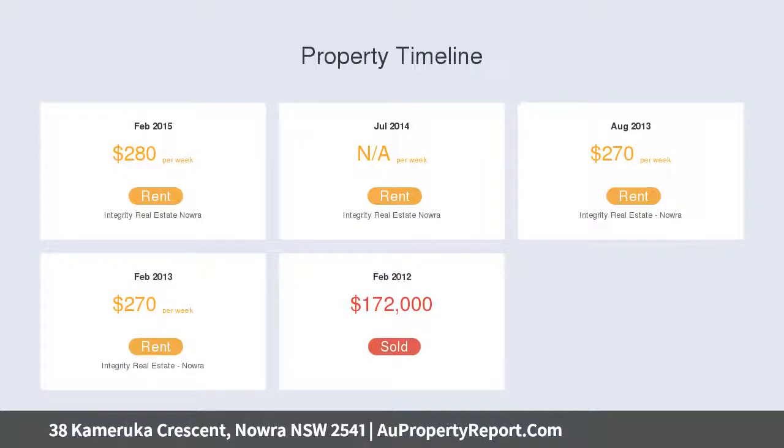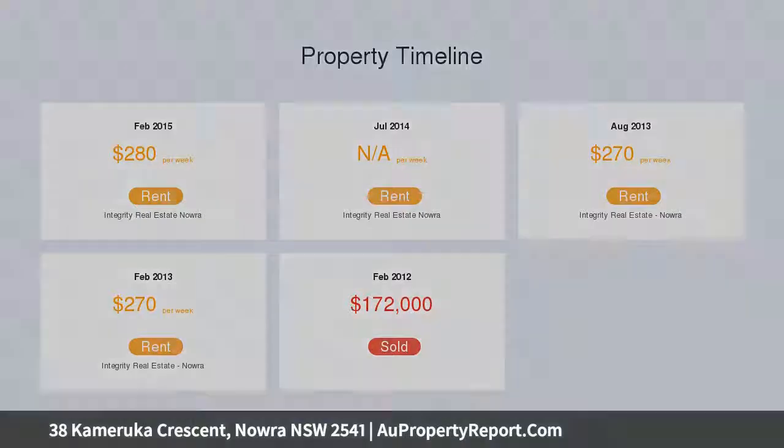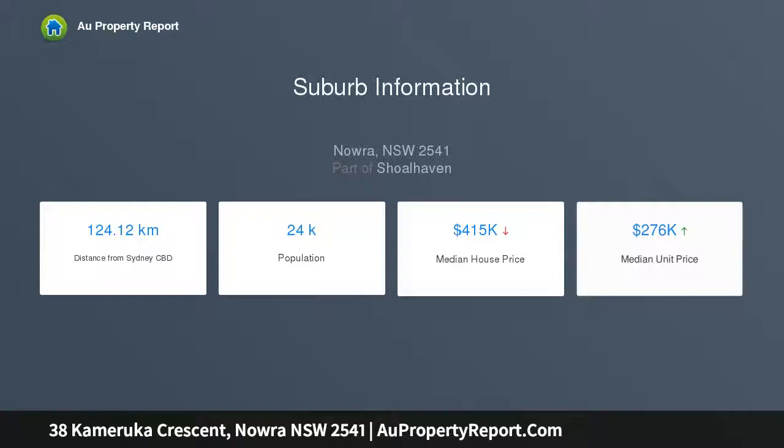There is also a good size backyard, double carport, and garden shed. Located just a short drive to shops, local primary and high schools, and an easy 10-minute drive to the shores of Greenwell Point.